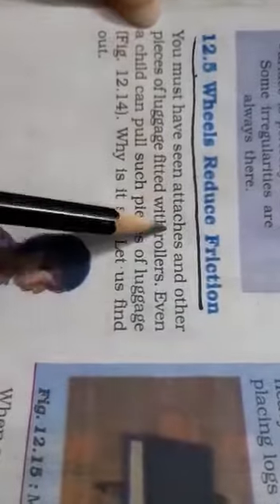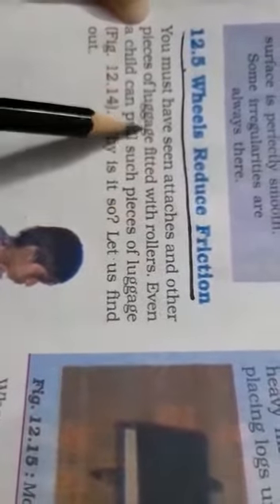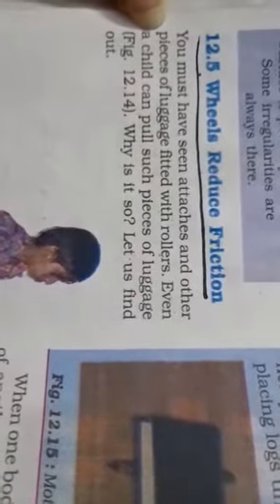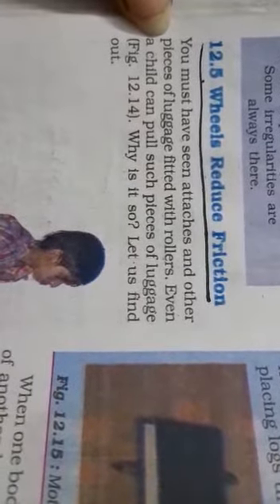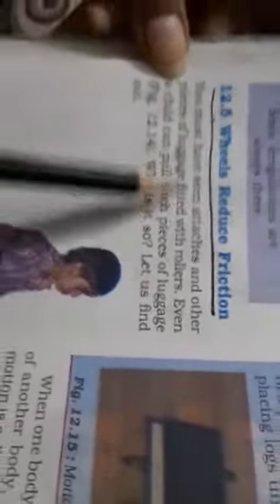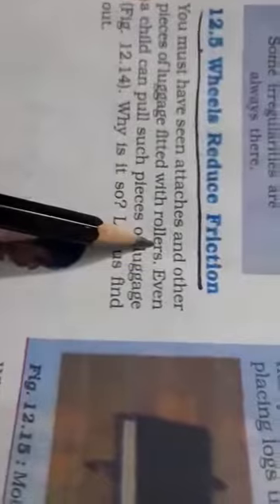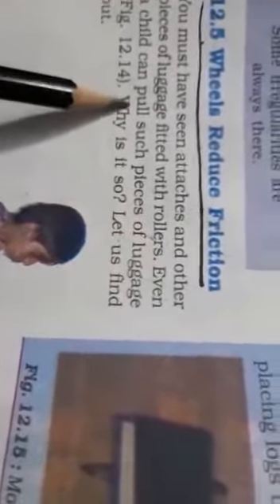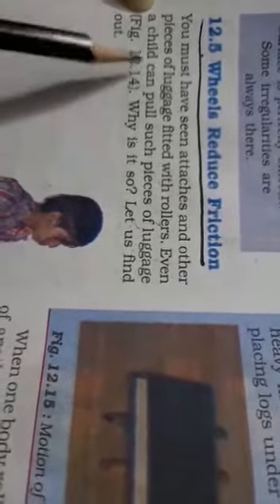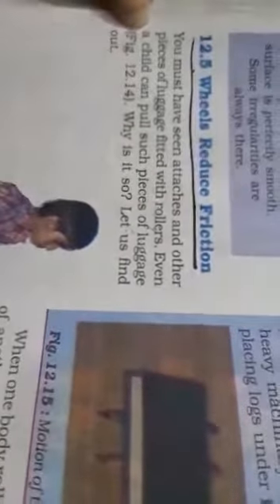You must have seen suitcases and other pieces of luggage fitted with rollers. Even a child can pull such pieces of luggage. Why is it so? Let us find out.